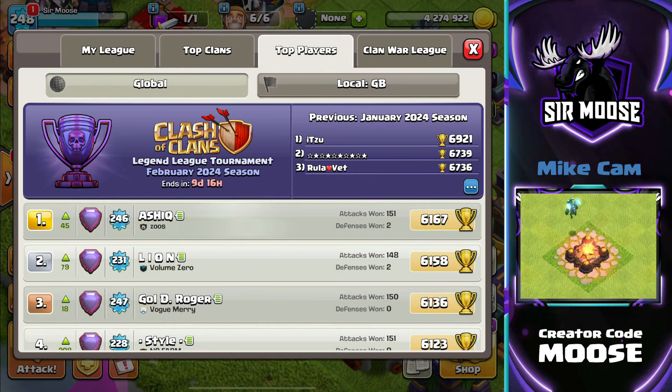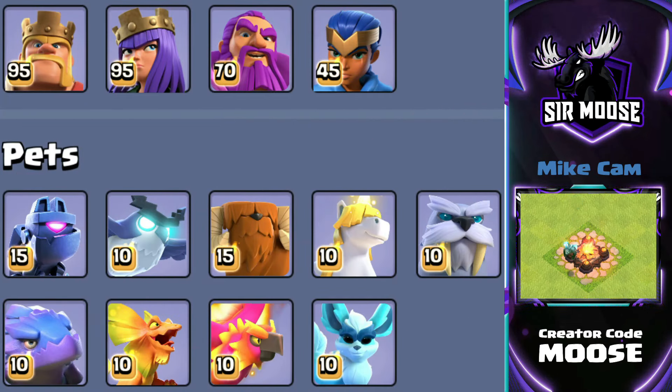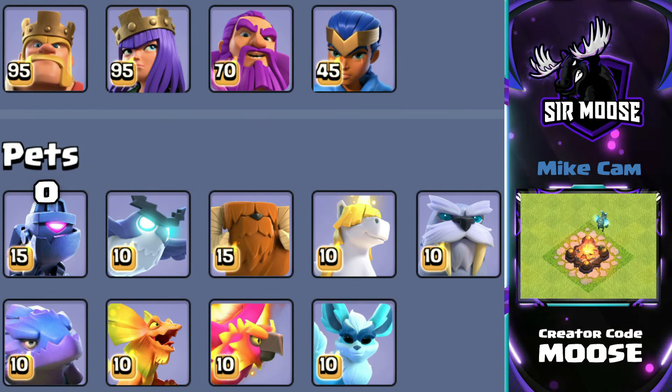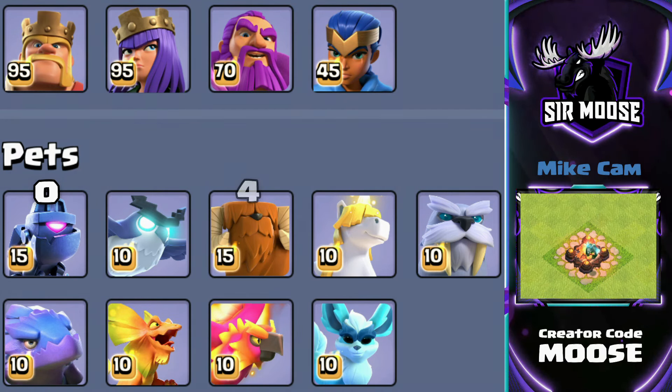And it's quite surprising, really. So for the first section, we're going to have a look at the least selected pets to the top selected pets, and I think it's going to surprise you. The least selected pet by the top 100 Legend League players was Lassie with zero selections — nobody used Lassie at all, not even by accident. That breaks my heart. Then it's the Yak with four selections. That's not very good either. Next up, the Poison Lizard — I thought that was pretty good, but obviously these top players aren't really selecting these pets.